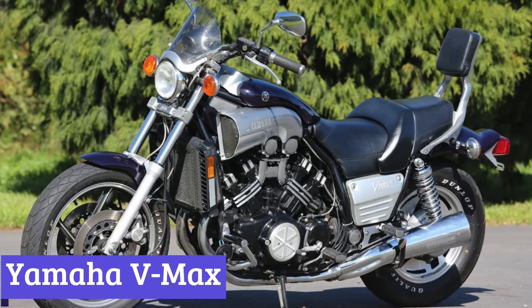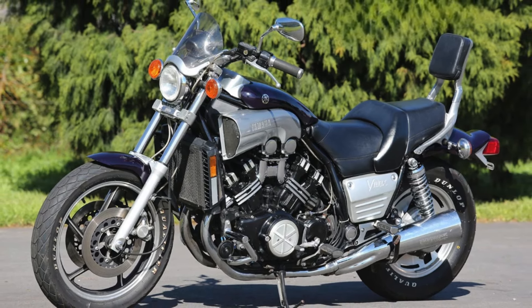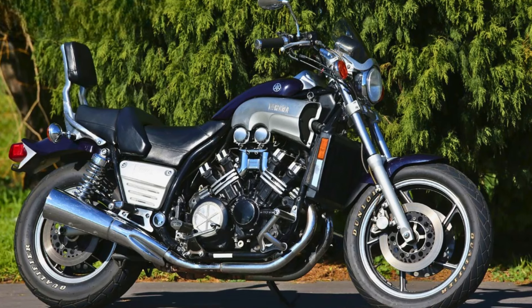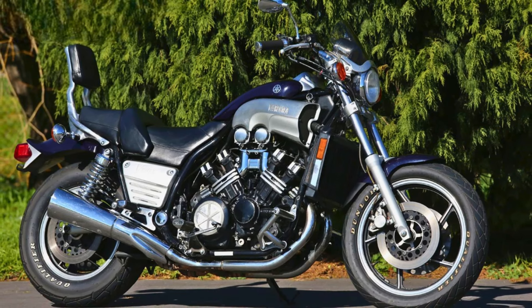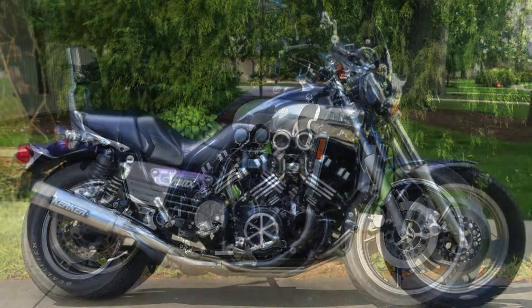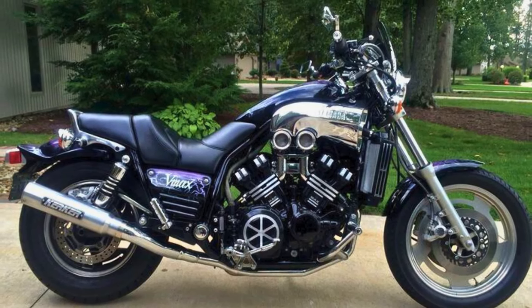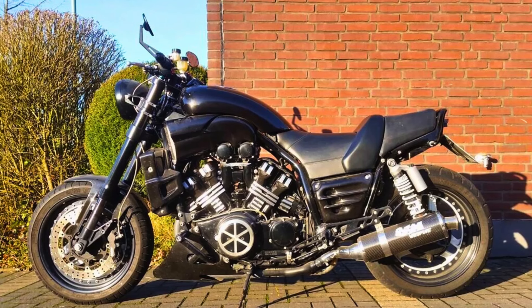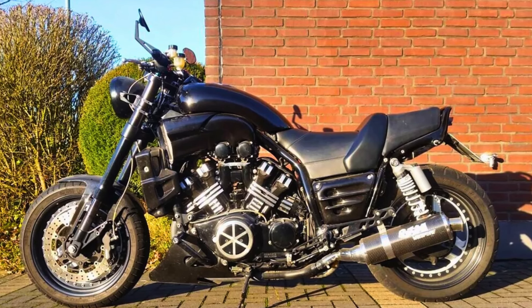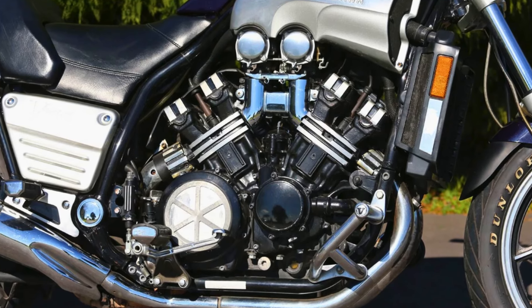Number 1: Yamaha V-Max. Forget the laid-back, chrome-laden touring machines. This motorcycle leans forward, a muscular stance that hints at the thrill ride that awaits. Its broad body and squat design exude an aggressive confidence, a look that's been turning heads since 1985. Peek under the sculpted fuel tank and you'll find a monster of an engine — the 1679cc, liquid-cooled V4 engine packs a serious punch with 200 horsepower waiting to be unleashed. Twist the throttle and hold on tight; the V-Max rockets forward with an exhilarating burst of acceleration that'll leave you breathless. It's a brutal reminder that this machine is built for speed, not leisurely Sunday cruises.